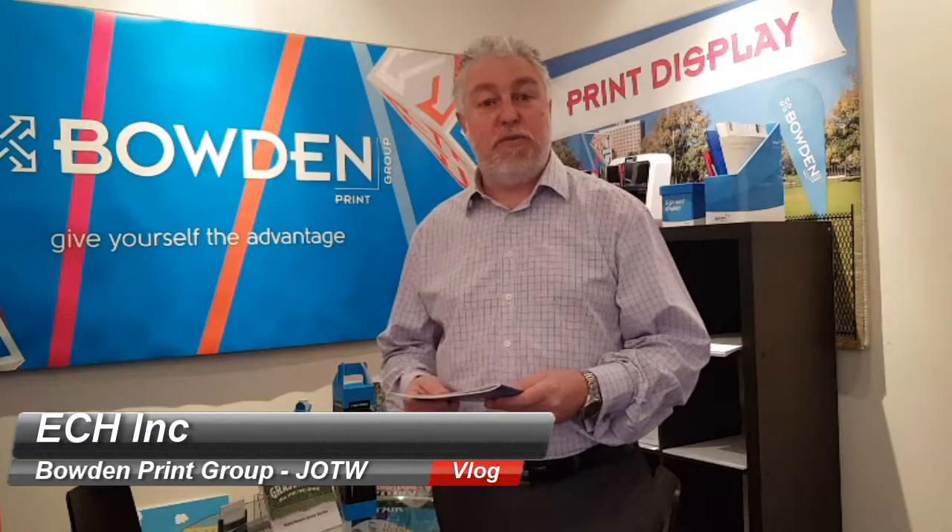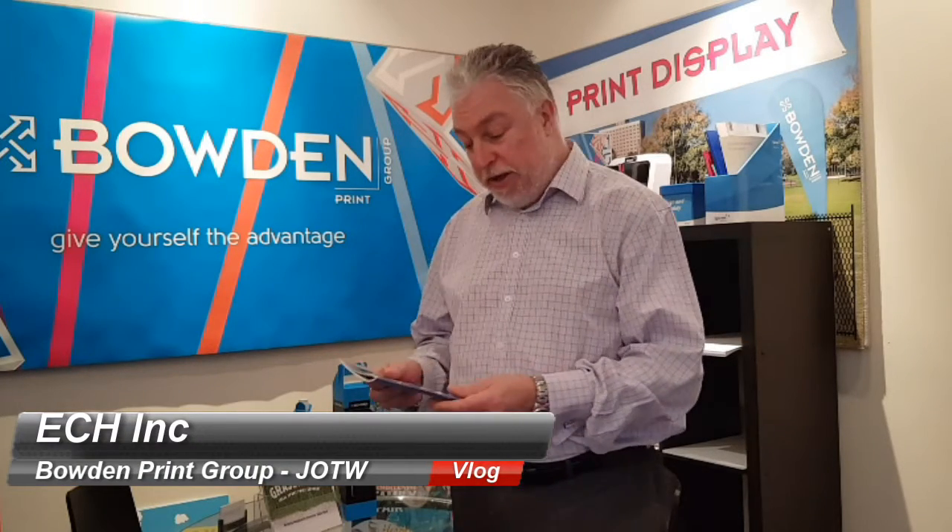G'day everyone, it's Damian here from the Bowdoin Print Group with our Job of the Week. This week's winner is ECH and the Enabling Confidence at Home booklet that we produce for them.